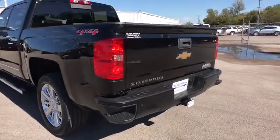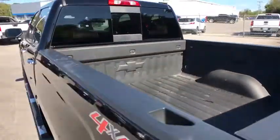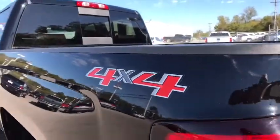Anti-lock braking system, backup camera, Bluetooth, leather wrapped steering wheel, power steering, adjustable steering wheel, floor mats, auto dimming rear view mirror, four wheel disc brakes, four wheel drive, cruise control.